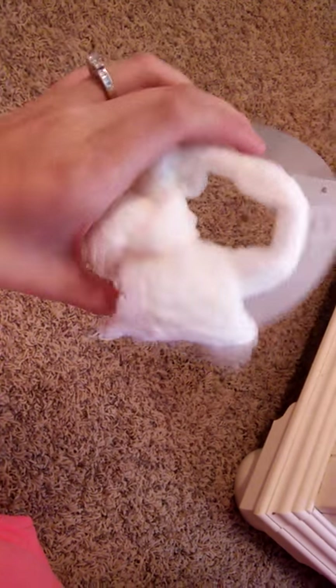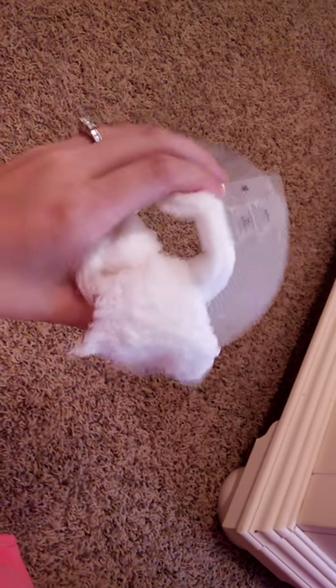Bentley just got spayed last Monday and we thought we were going to have to use this collar of shame on her, but thankfully we didn't — so I'm really happy about that.